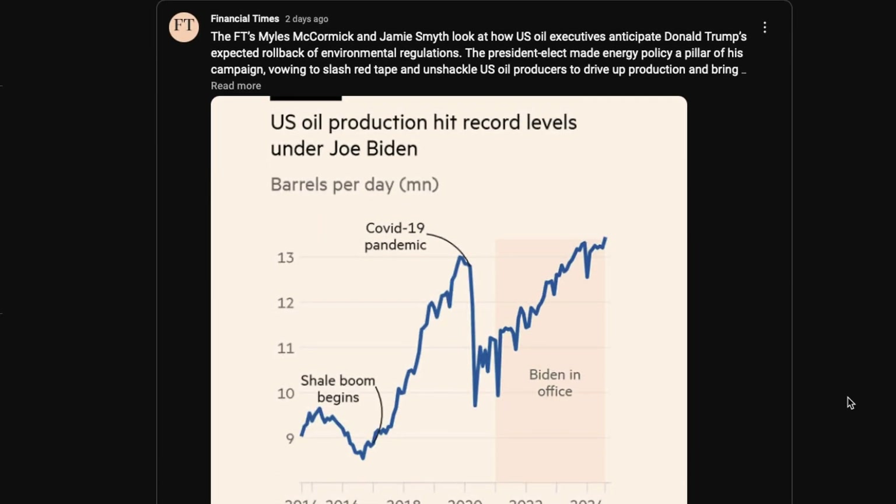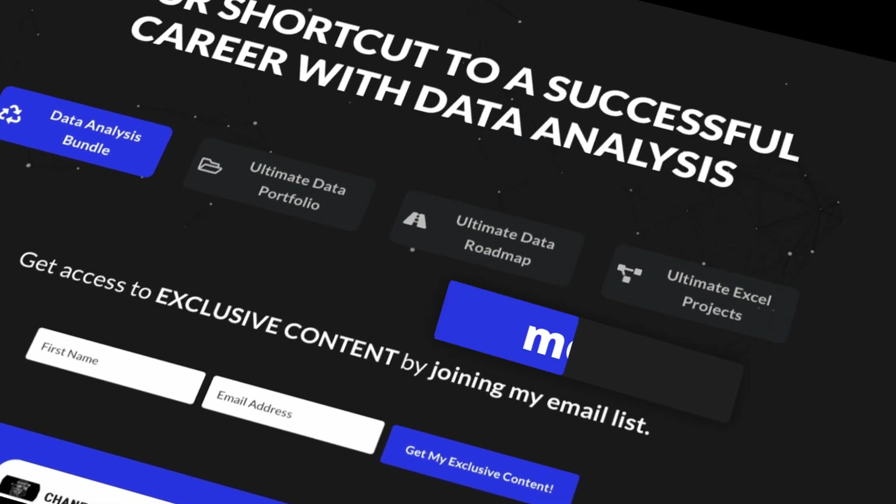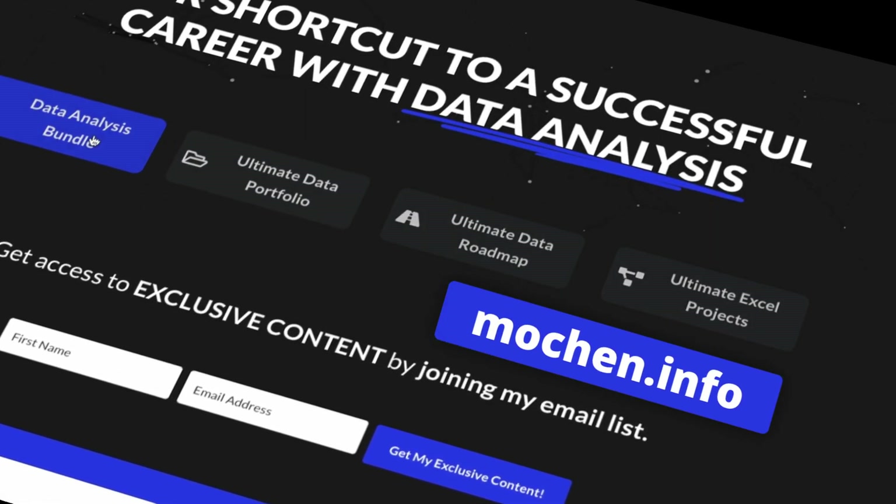And that's it. This was a short one today, packed with lots of mistakes that you should 100% avoid and with actionable tips that you can implement immediately — like right now. If you enjoyed watching this video, then you should definitely check out all of the other data analysis resources on my website at mochan.info. And you should also check out these videos right here. Thanks so much for taking just a little time out of your day to watch this, and I shall see you in the next one.